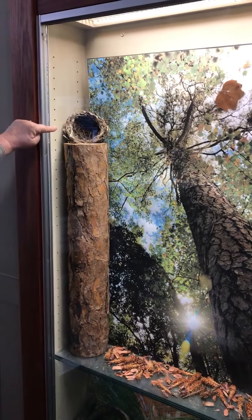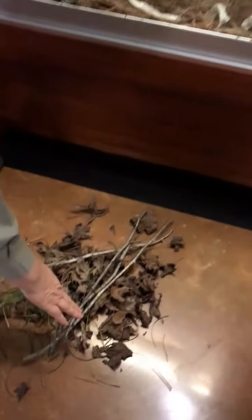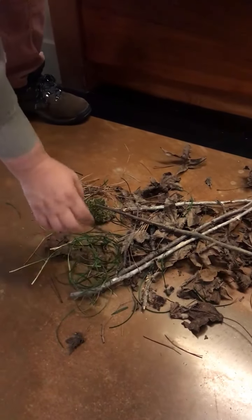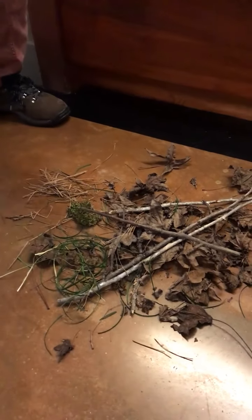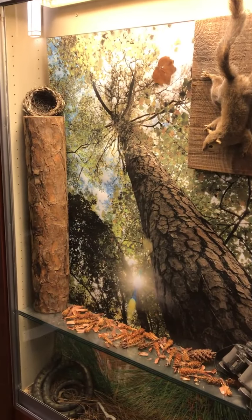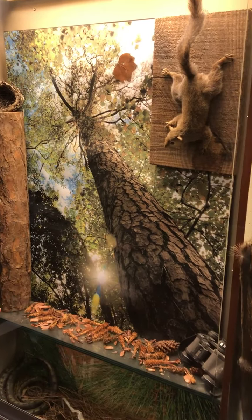If you see a nest like this, that's a bird's nest, because squirrels make their nests out of twigs, leaves, grasses, pine straw, and moss — nice cozy nests for them to live in and have their babies. When it rains really hard, they run into the holes in the trees or holes at the bottom of the trees and stay out of the rain.